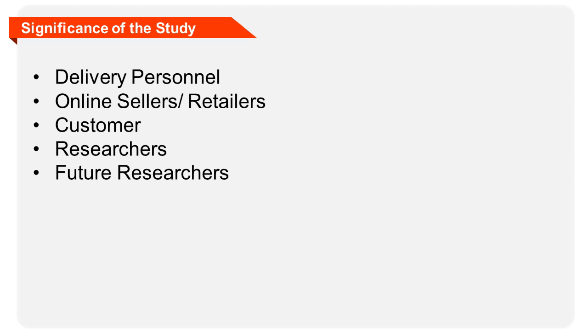The success of the project is deemed beneficial to the following individuals or groups. Delivery personnel: The system will help them provide efficient services to the clients or customers. The system will serve as a platform that will let the sellers, customers, and delivery personnel complete transactions conveniently.